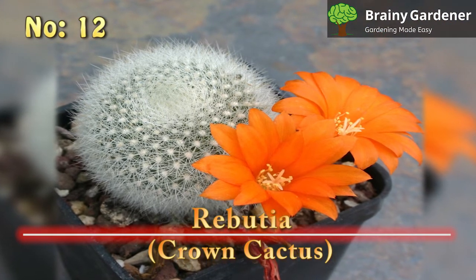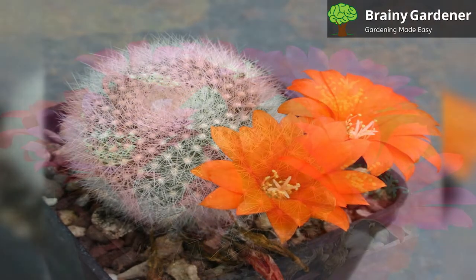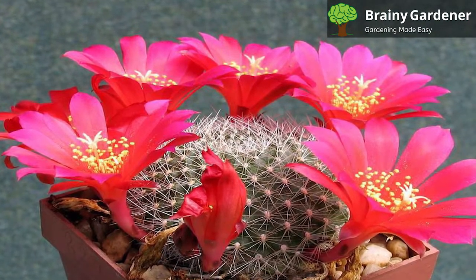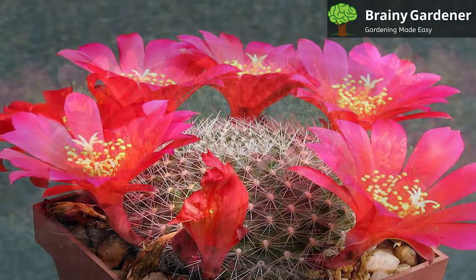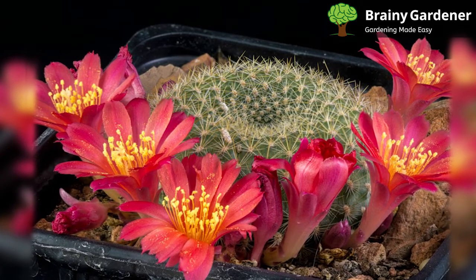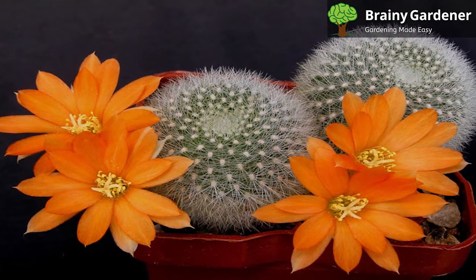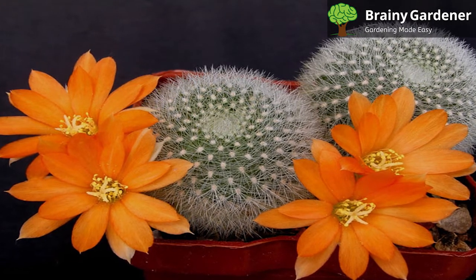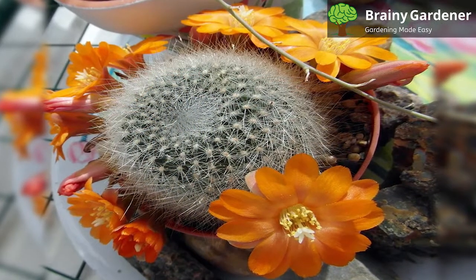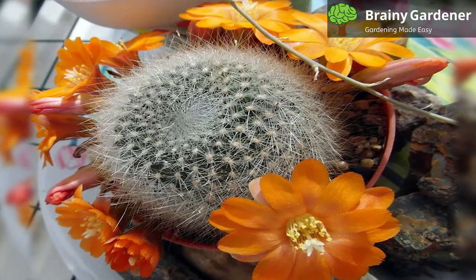Number 12: Rebutia, Crown Cactus. The Rebutia is a genus of small cacti from Bolivia and Argentina. They're typically globular in shape and can grow to be about 6 inches tall. The flowers of Rebutia are some of the most beautiful of any cactus. They come in a variety of colors, including yellow, orange, red, and pink. They tend to bloom in the late spring or early summer. In addition, their flowers are quite large in relation to their body, making each blooming season a treat to behold. They're not the easiest cacti to care for, as they require more water than most other types of cacti. But if you can give them what they need, they're definitely worth the effort.